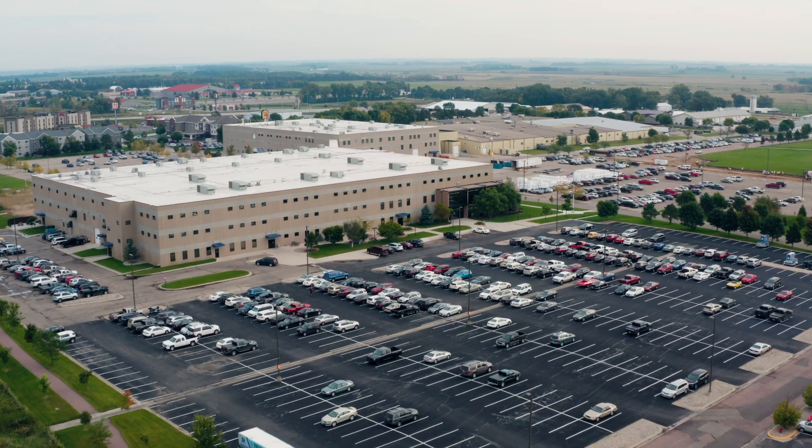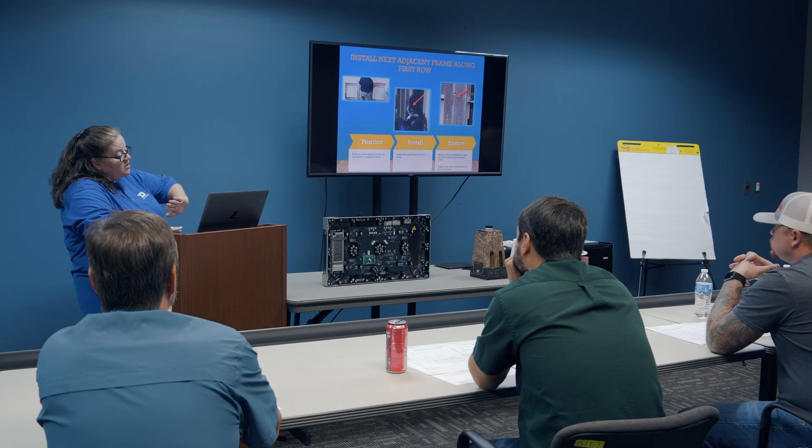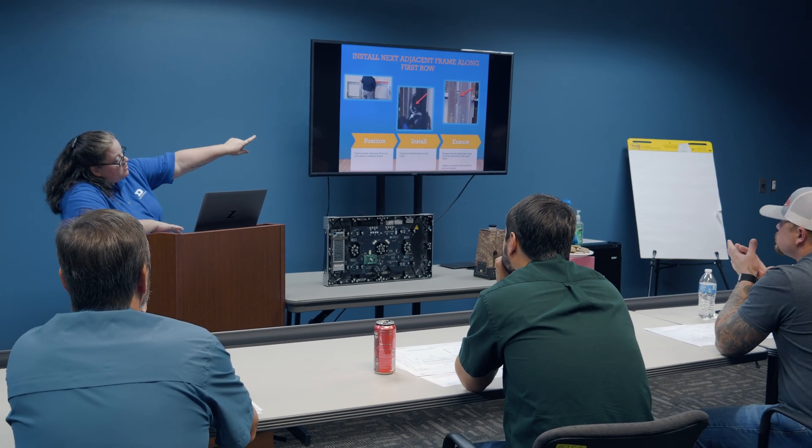Factory certification training is offered here in Brookings, South Dakota at our headquarters. We really simplify what classroom style presentation happens and we take the focus to the hands-on.